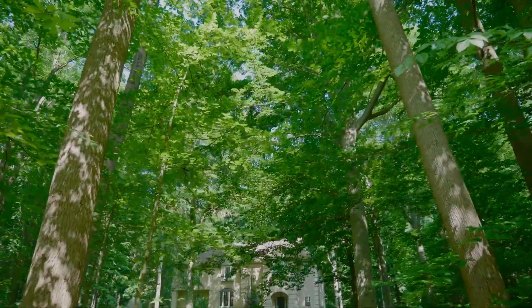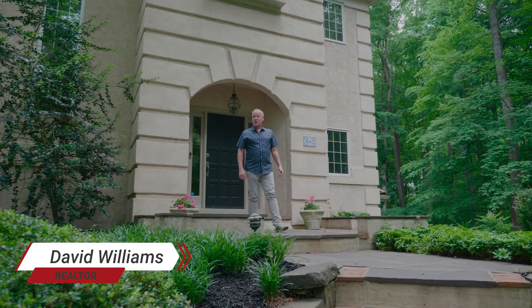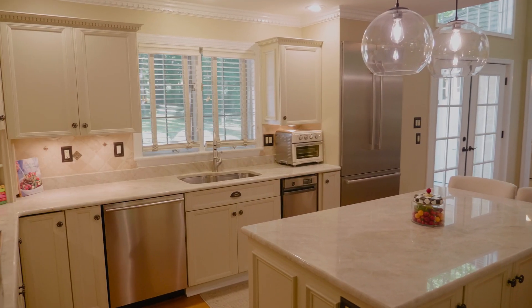I'd like to welcome you home to 1063 Wiley Terrace Road here in West Chester, Pennsylvania. My name is David Williams, I'm part of the Matt Fettig team, and I'm really excited to be here this afternoon.